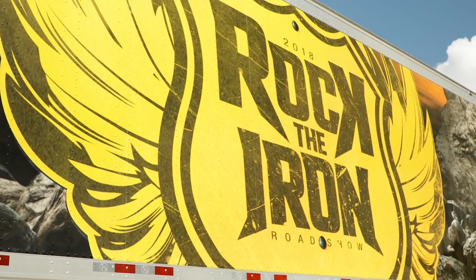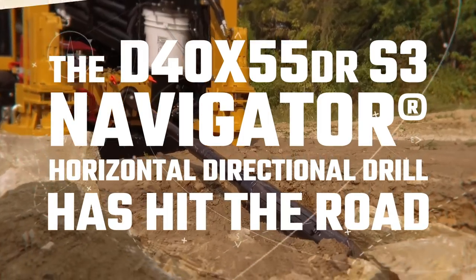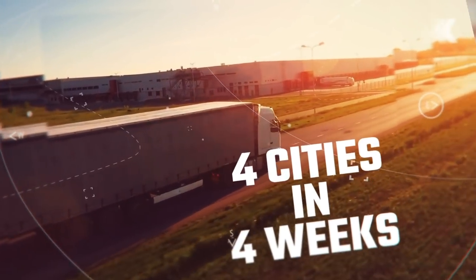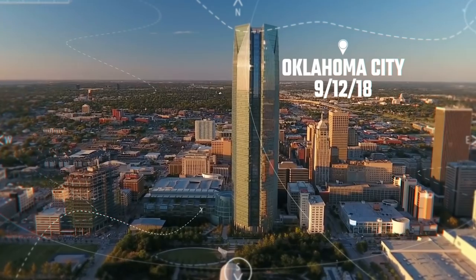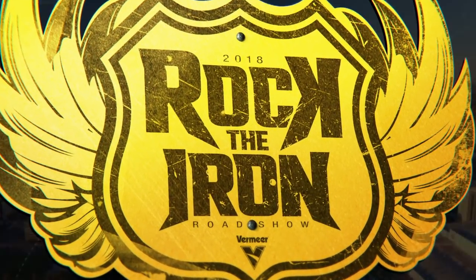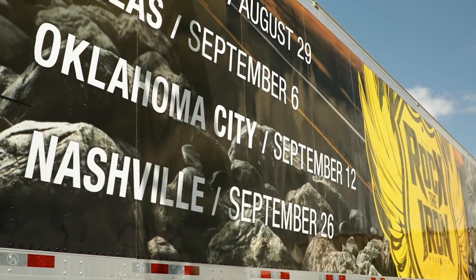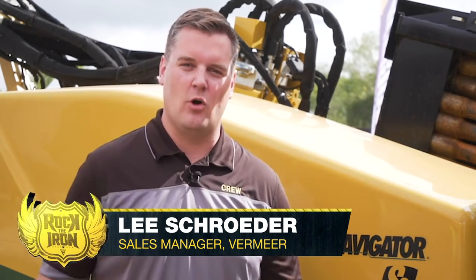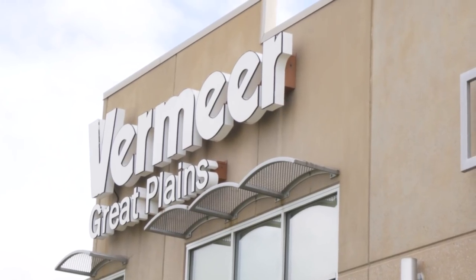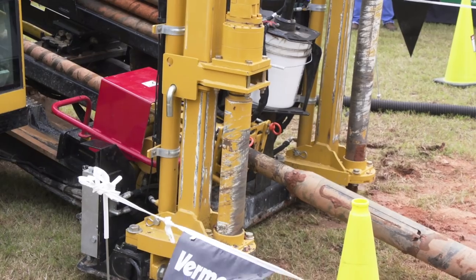The Vermeer Rocky Iron Roadshow rolls on. This week we're in Oklahoma City, where being a cowboy is a way of life. Drilling in the Sooner State takes the right crew and a rig that's ready to rock and roll, which is why they moseyed on down to Vermeer Great Plains to see what's rocking on the new D40x55 DR S3 Navigator Horizontal Directional Drill.